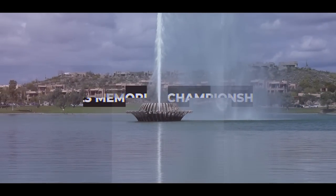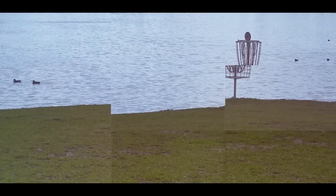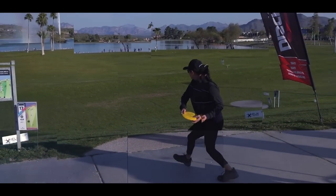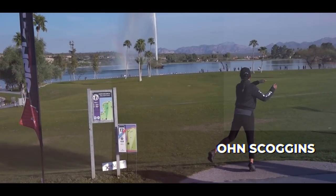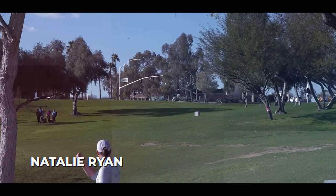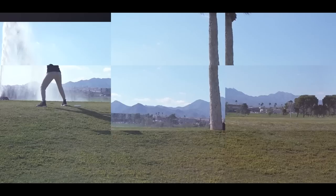Hello everyone and welcome back. It's the back nine of round number two FPO action taking place out at Fountain Hills Disc Golf Course. On Scoggins, your leader, came into the day tied with Natalie Ryan, but right now she has a two-stroke advantage over her next closest competitor.